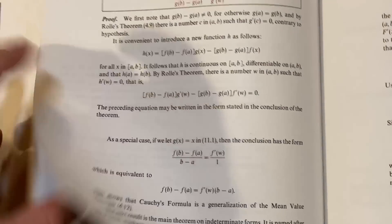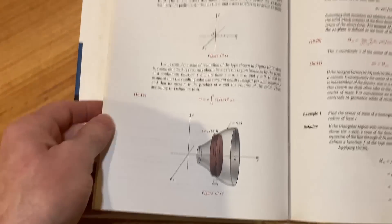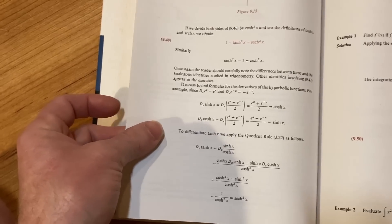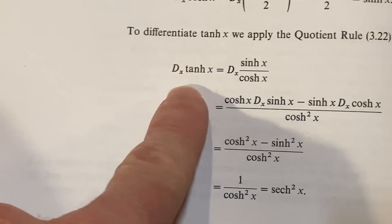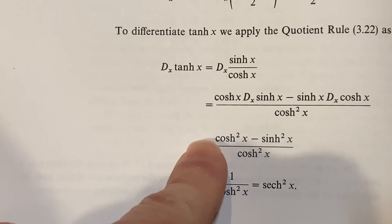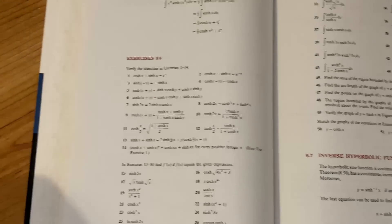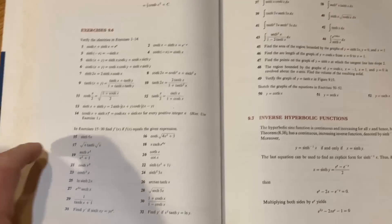As far as the layout, it's a fairly modern-feeling book, but it doesn't have as much color and pictures as really new books — this is from 1979 after all. It tends to use standard notation for derivatives. For example, here's the derivative of the hyperbolic tangent, and they use the quotient rule to arrive at the hyperbolic cosecant squared. It has examples and plenty of exercises in each section.